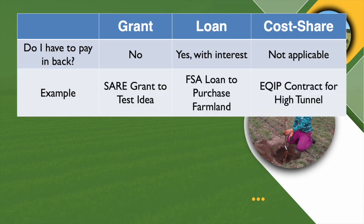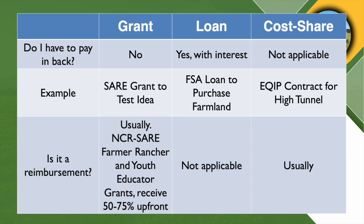Cost share is a different category altogether. A good example is the EQIP program from the Natural Resources Conservation Service, where the cost of putting up a high tunnel might be $8,000 or $16,000 — the federal government pays a portion and you pay the rest, so they're sharing the cost. One thing that differentiates these three is whether it's a reimbursement, meaning do you get the money up front or do they only give you the money if you carry out the service or complete the project? With a lot of grants, they're reimbursements — you're not going to get all the money up front, and that's a big deal because you need to know if you have the cash flow to do it that way.